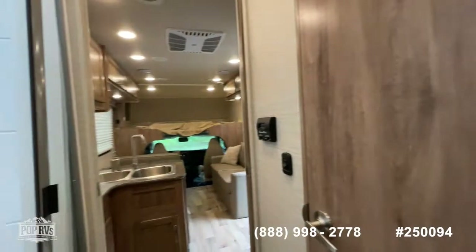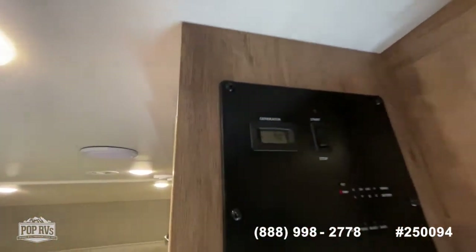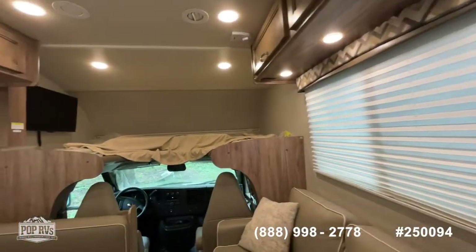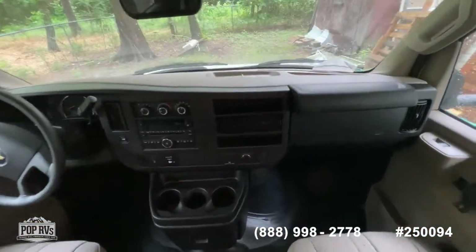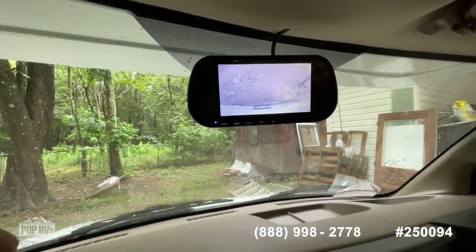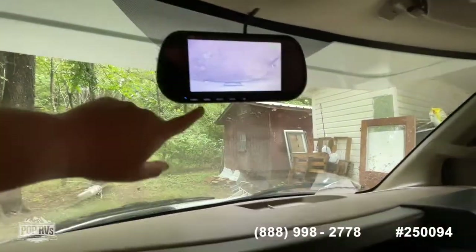Now we'll move forward to the driver's area. Before we do that, as you look inside you do have your control center up top on the right as you walk in — your generator hours, which look like 90.7, your tank monitors, your water pump, tank heaters — everything accessible right there. In the driver's area, you do have individual captain seats for both driver and passenger, and a nice built-in monitor for your rearview camera. Nice placement keeps everything at eye level so you're not staring at your dash when checking your cameras.